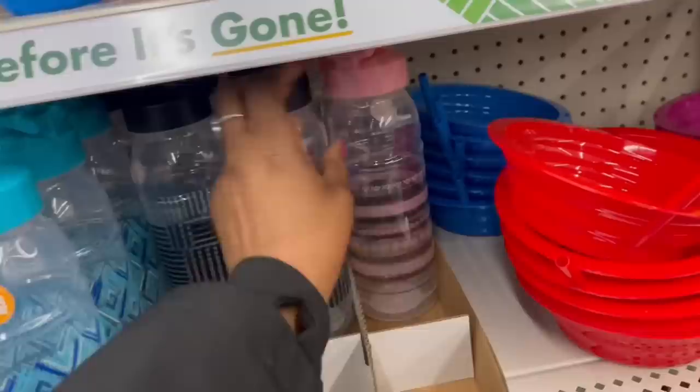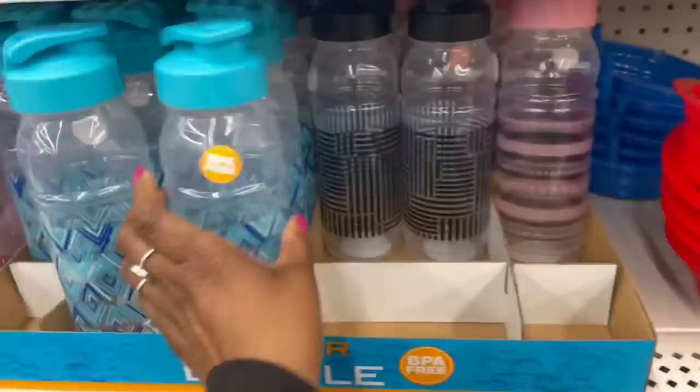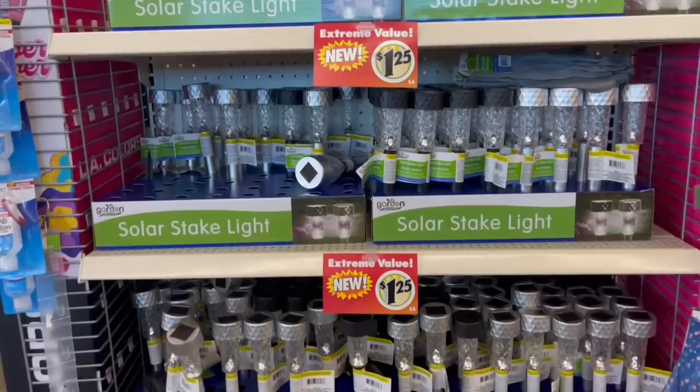They got that going on. And these are cute — I love the pattern on this water bottle, look at that pattern. And then this one right here too. Over here at the beginning of the next aisle they have the solar stake lights, but I'm going to end it here.